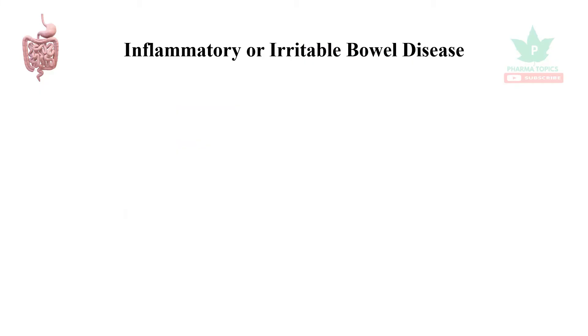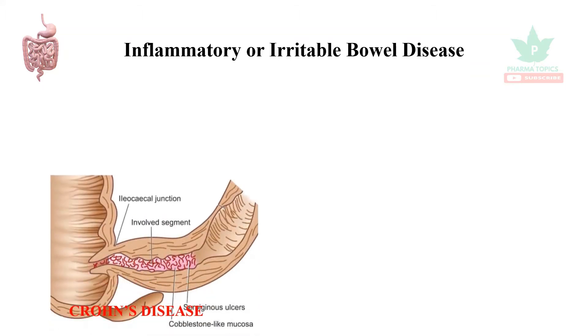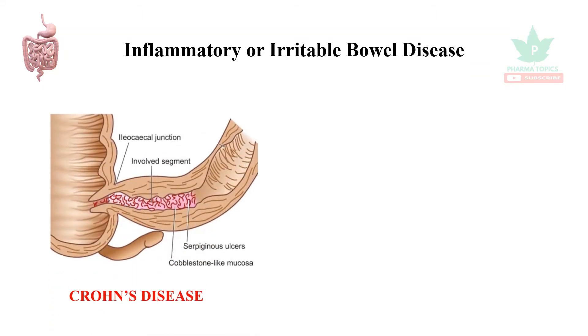Hi, this is Pharma Top X channel. Welcome to Irritable Bowel Disease or Irritable Bowel Syndrome. In this video, there are two irritable bowel diseases. This is an inflammatory bowel disease.